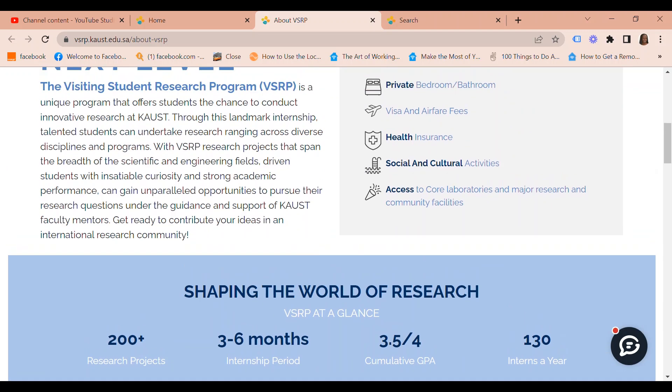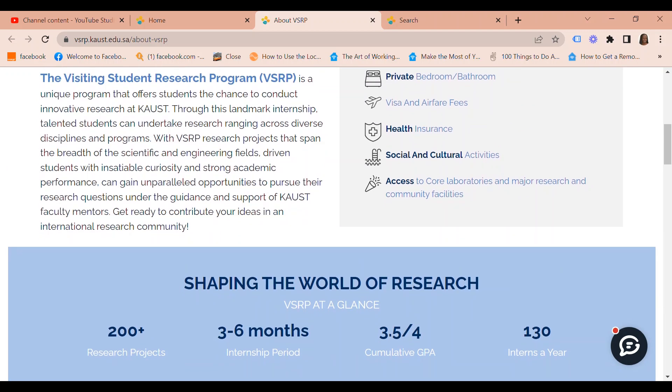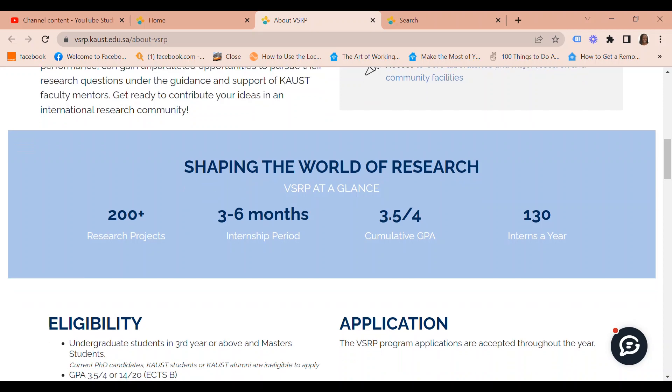At a glance, you can see here there are currently more than 200 research projects. The internship period is three to six months and the cumulative GPA of the participants is about 3.5 out of a total of 4. There are 130 interns in total.